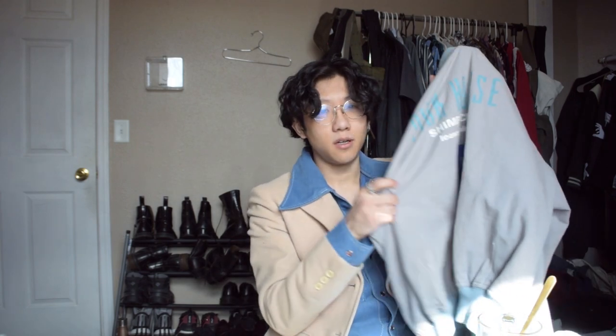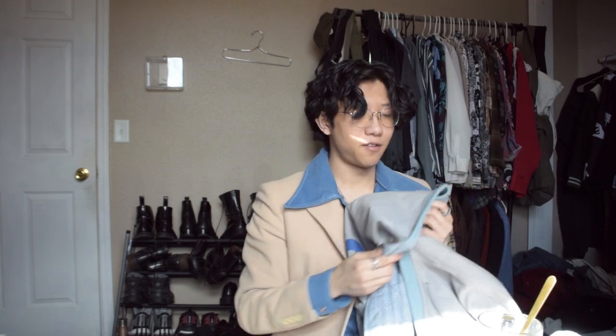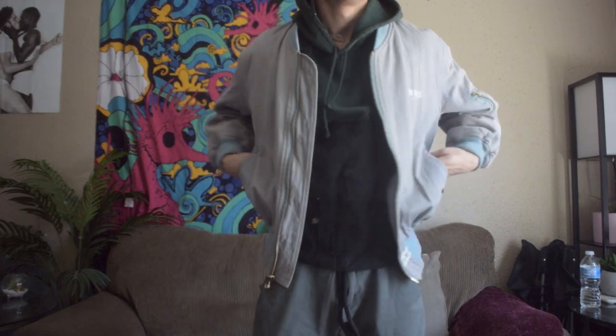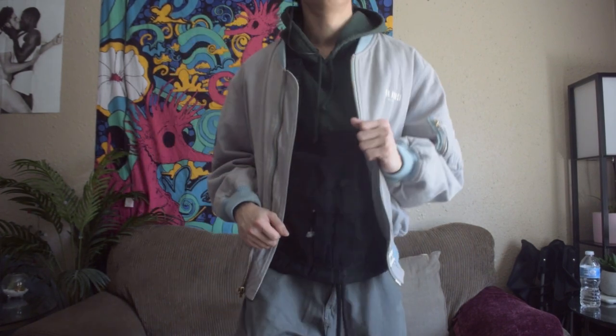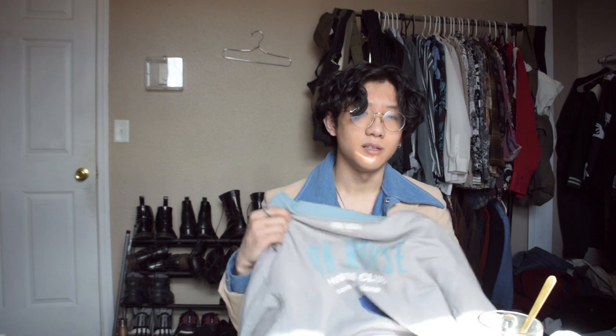For the second bomber jacket we have this Pink House bomber jacket. It's 100% cotton, got a really nice lining — kind of grandma-y but still cool — with teal washed-out waistbands and collar. Along with the gray and the graphic on it, it's a really cool piece. I definitely don't regret copping this on Etsy. Pink House is a Japanese brand; you can see their pieces pop up on eBay or Etsy and they're pretty cool generally.